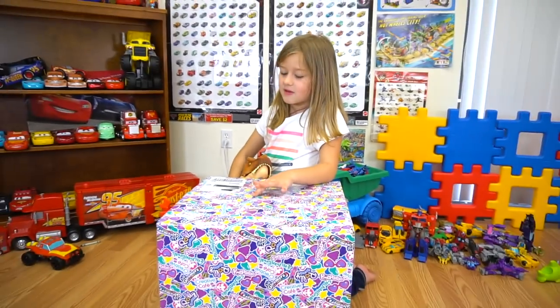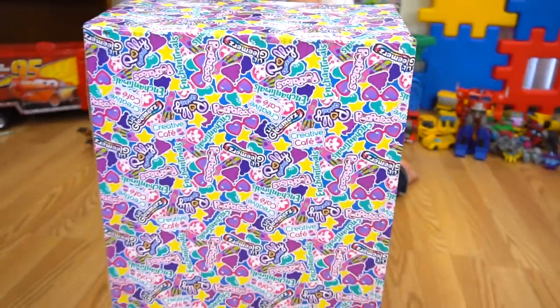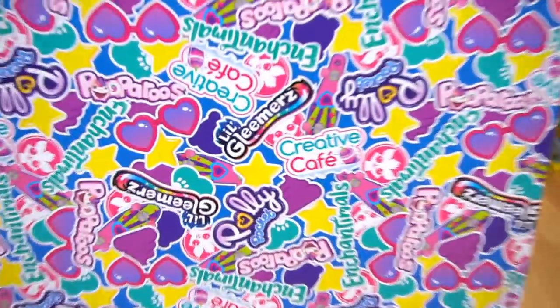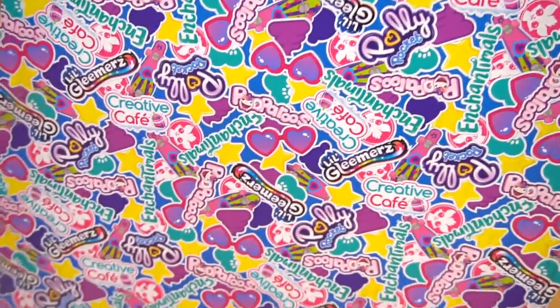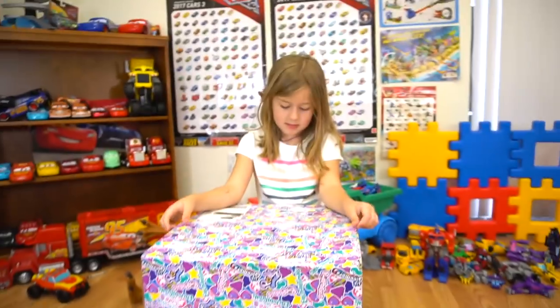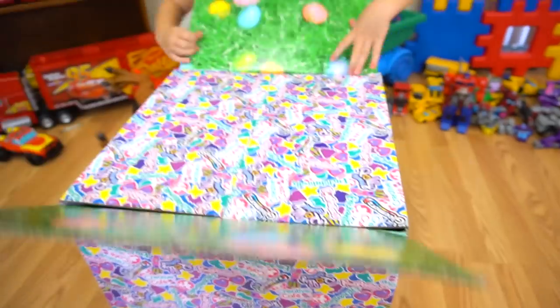What is this box? This is a box from Mattel. So thanks a lot to Mattel for sending this out. Looks like we've got Enchantimals on here, and Creative Cafe, Little Gleamers, Polly Pocket. What do you think's in here? I don't know. That's why we're going to open it up and find out. Let's open this up.